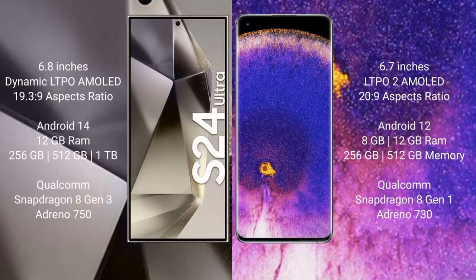Samsung Galaxy S24 Ultra comes with a 6.8-inch Dynamic LTPO AMOLED display and aspect ratio 19.3:9. Oppo Find X5 Pro comes with a 6.7-inch LTPO2 AMOLED display and aspect ratio 20:9. Samsung Galaxy S24 Ultra runs on Android 14 operating system. Oppo Find X5 Pro runs on Android 12 operating system.